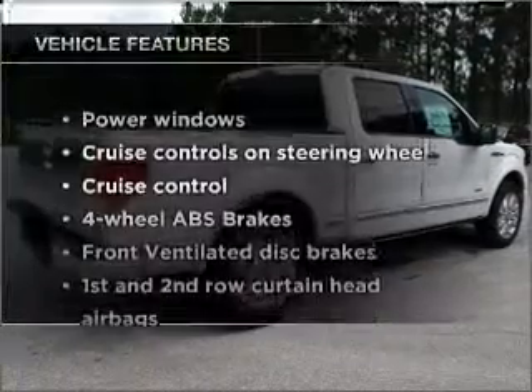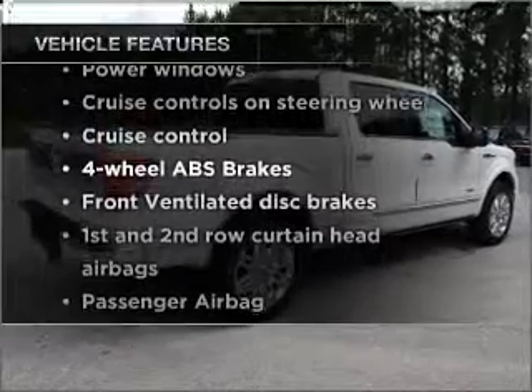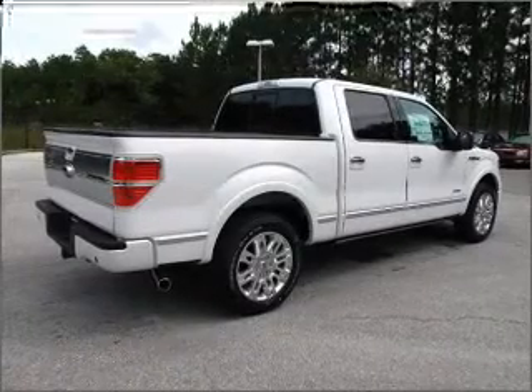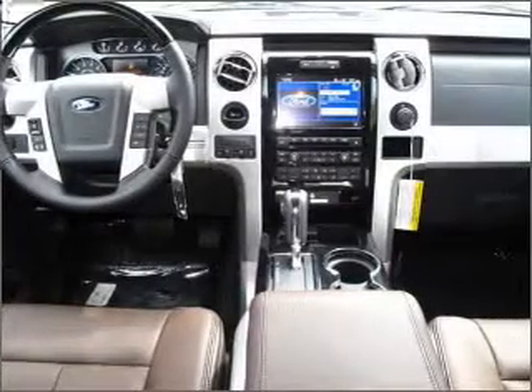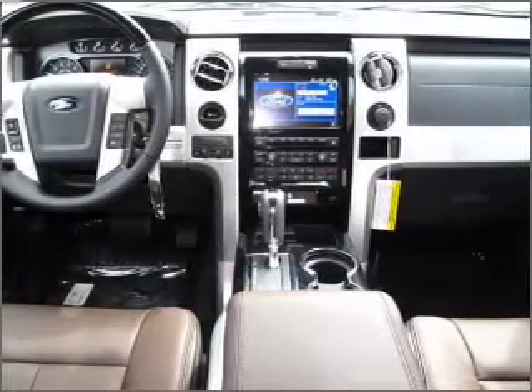And with these notable features, you won't want to miss out on the opportunity to own this amazing ride. Power windows, power steering, cruise control, power mirrors, an alarm system, an AM-FM stereo with an MP3 player.